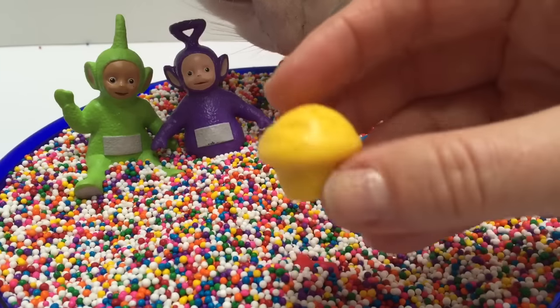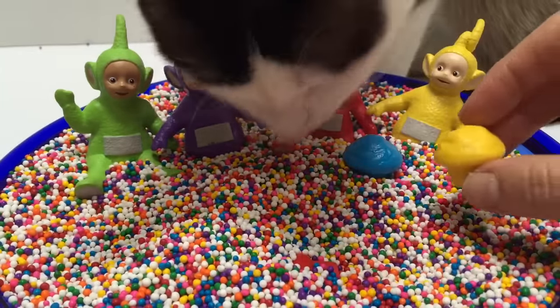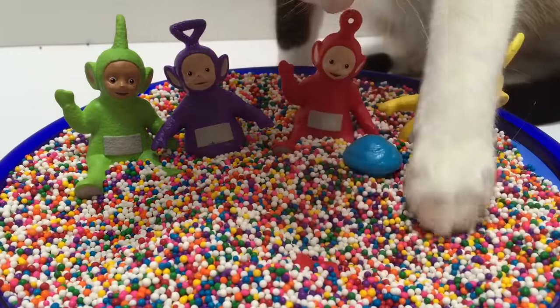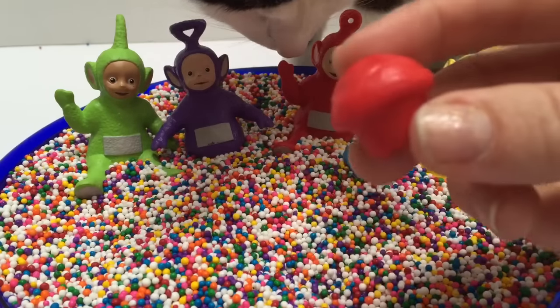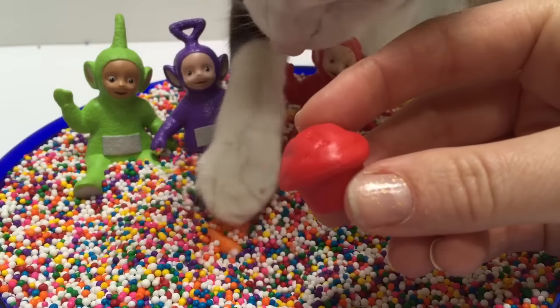What color is this muffin? It's yellow, like Lala. What color is this muffin? It's red, like Poe.